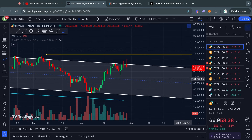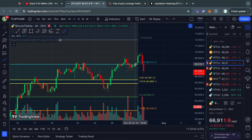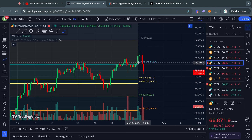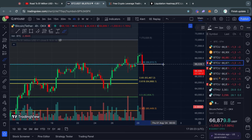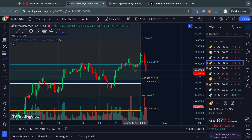Either way, let's continue with the Bitcoin analysis and take a look at some support and resistance levels. On the four-hour time frame, we closed the last four-hour candle at the 68k level, and currently as of the time of recording we are below 68k as well. However, the current candle has not closed yet, so there is no confirmation that we have actually lost this as a level of support, although it is looking quite likely.